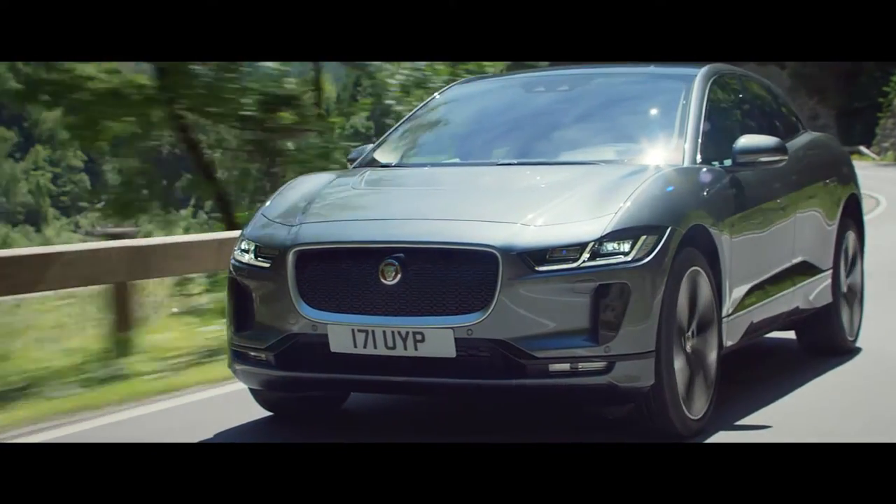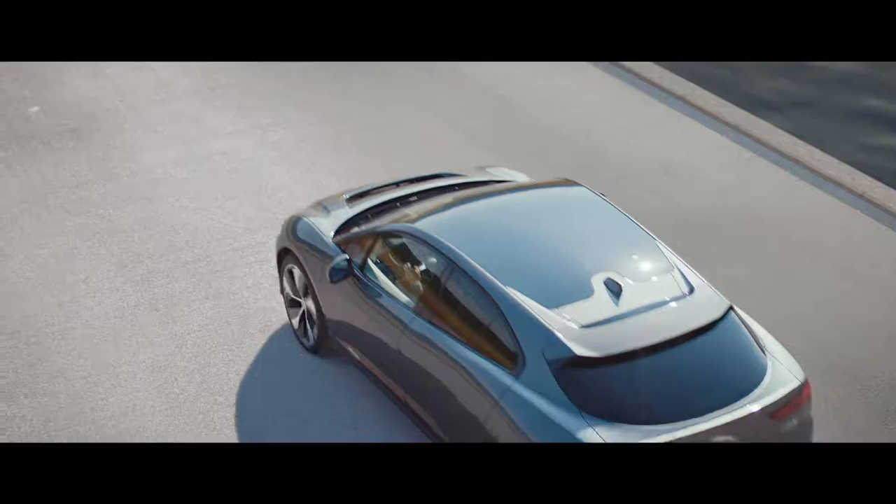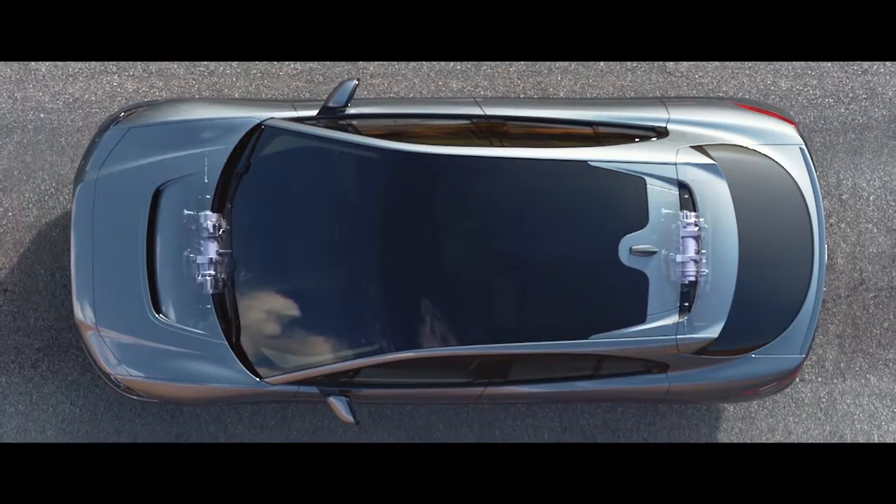The nature of designing a BEV meant that we could start with a clean sheet of paper, without the restraint of an engine under the bonnet — instead, a battery pack between the wheels and motors on each axle.